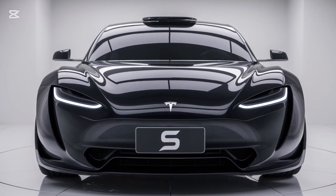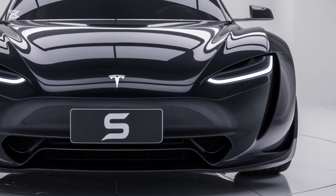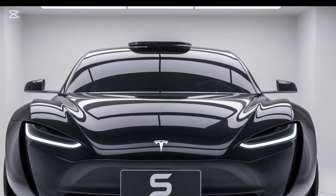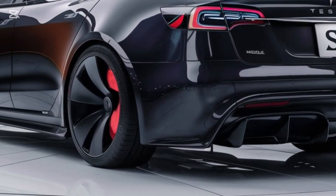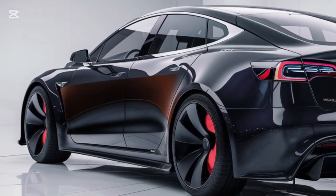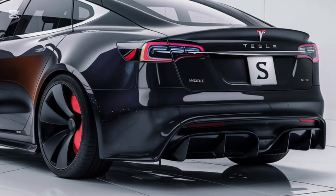The 2025 Model S also pushes the boundaries of autonomous driving. Tesla's Full Self-Driving (FSD) beta has seen major improvements — it now handles complex urban scenarios more confidently, and highway driving is smoother than ever. The car can navigate city streets, handle roundabouts, and even recognize hand signals from traffic officers. While FSD still requires driver supervision, Tesla is inching closer to true autonomy.